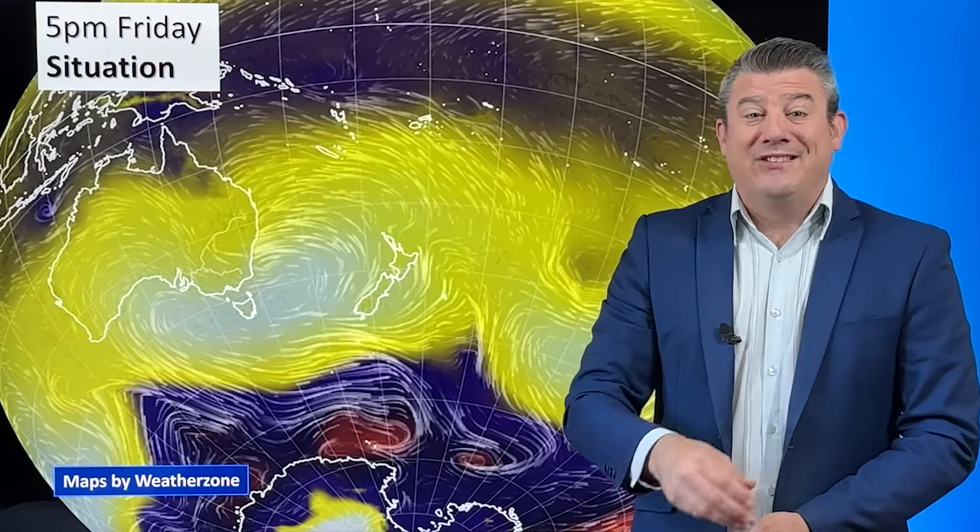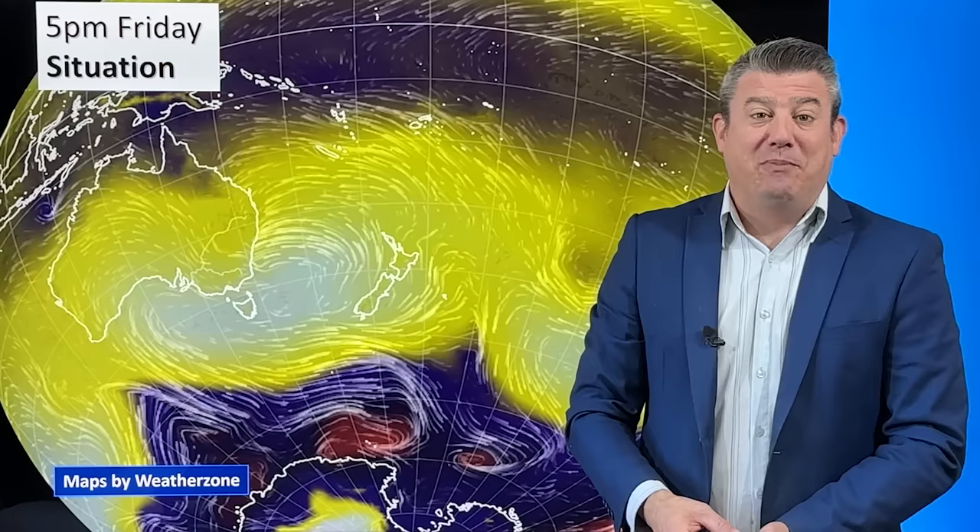A few showers this morning in the north of the country are clearing away now as that high rolls in. So slightly cooler nights are coming up for the next couple of nights. But once that high departs out to the east next week, it brings down subtropical winds. Next week looks well above average temperature-wise — warmer than it should be as those north to northwesterly winds pick up.